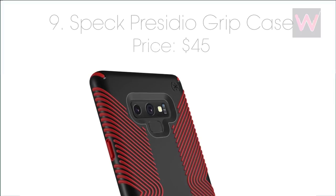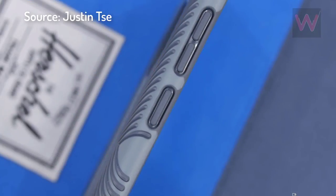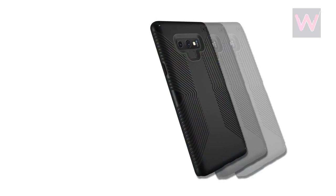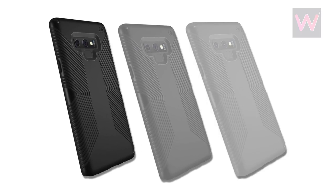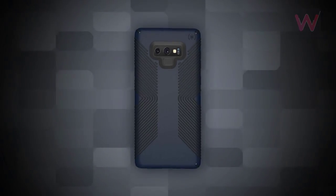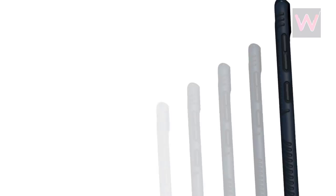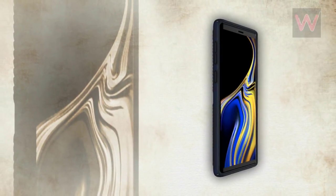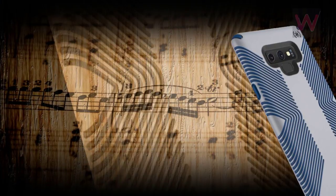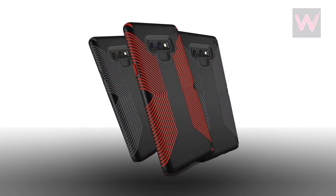Number nine: Speck Presidio Grip case, priced at $45. The Speck Presidio Grip brings added grip to the Galaxy Note 9 with its dual-layer design consisting of a polycarbonate outer shell melded with an inner layer made of the shock-absorbing Impactium material, tested with drops up to 10 feet. The ridges on the side offer enhanced grip while the raised bezel protects the display when laid face down. Available from Amazon for $44.95.